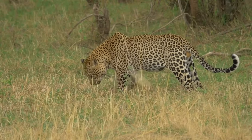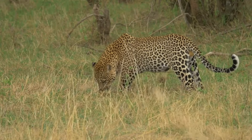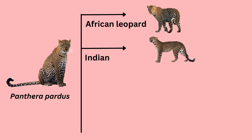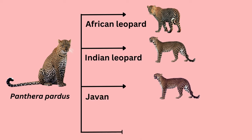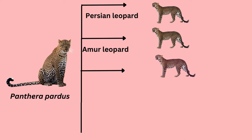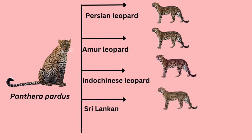Currently, 9 subspecies of leopard survive around the world. These are: African Leopard, Indian Leopard, Javan Leopard, Arabian Leopard, Persian Leopard, Amur Leopard, Indo-Chinese Leopard, Sri Lankan Leopard, and North Chinese Leopard.